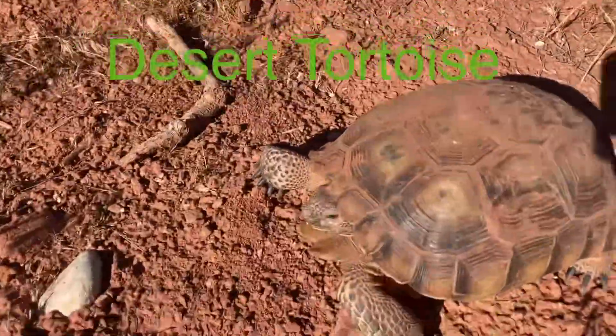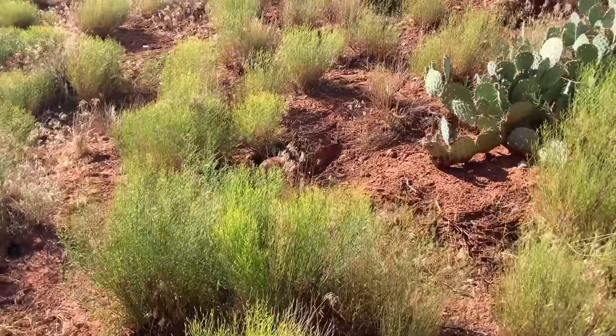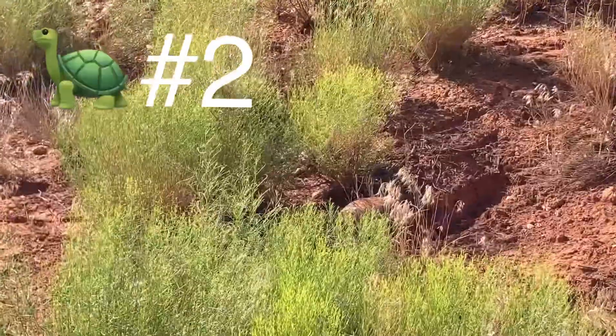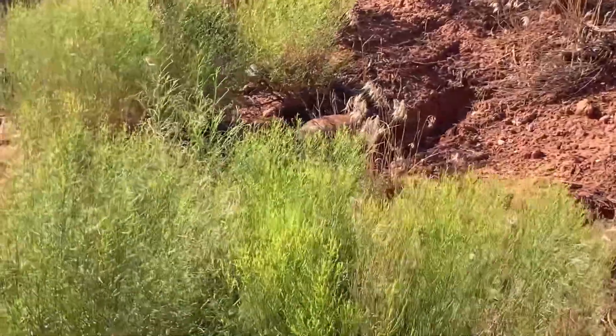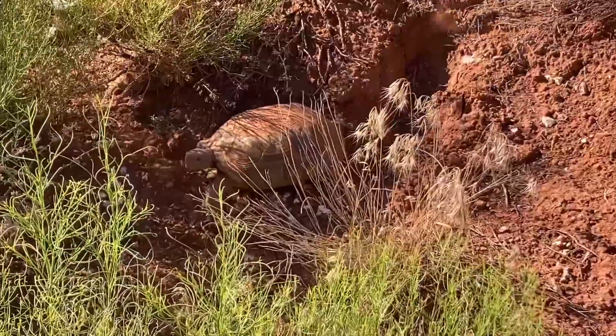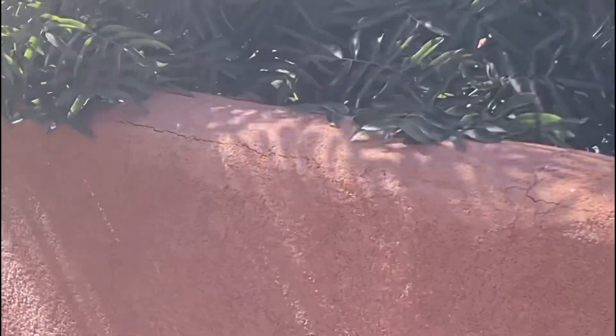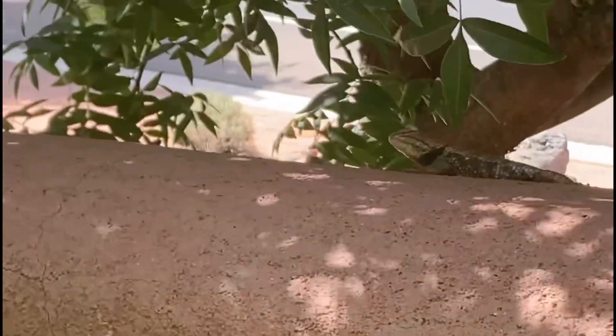Hey guys, we just found a tortoise! Hey guys, there's another tortoise here in St. George. Hey guys, there's a massive lizard right here — known as the blue belly lizard. He might be some collared lizard or something. He's right there, I'm trying to catch him.